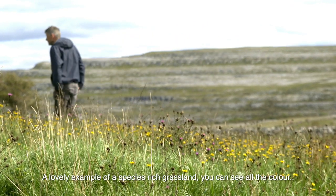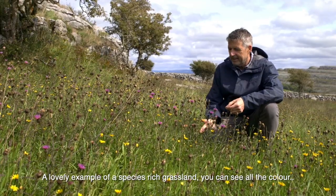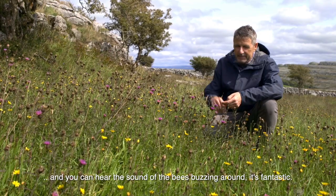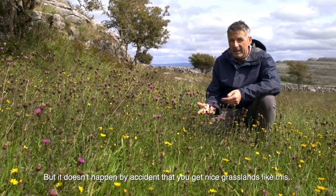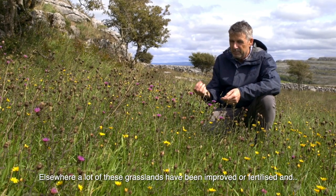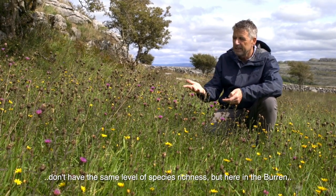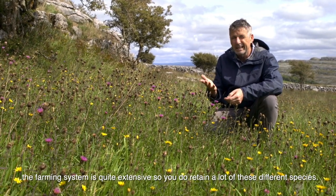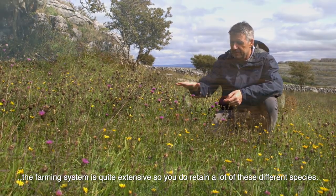This is a lovely example of a species-rich grassland — you can see all the colour and you can hear the sounds of all the bees buzzing around; it's fantastic. But it doesn't happen by accident. Elsewhere a lot of these grasslands have been improved or fertilized and don't have the same level of species richness, but here in the Burren the farming system is quite extensive, so you do retain a lot of these different species.